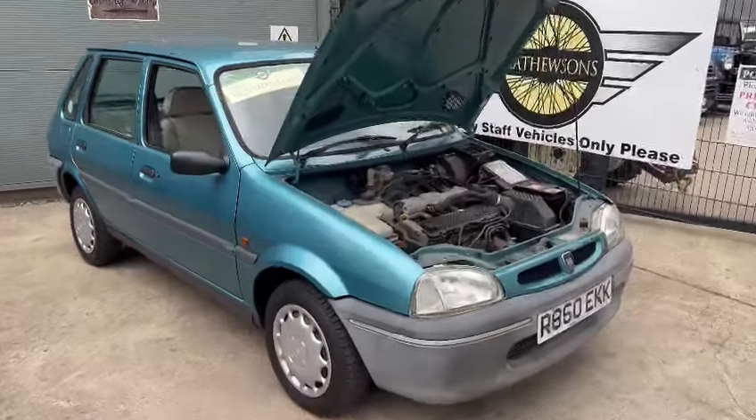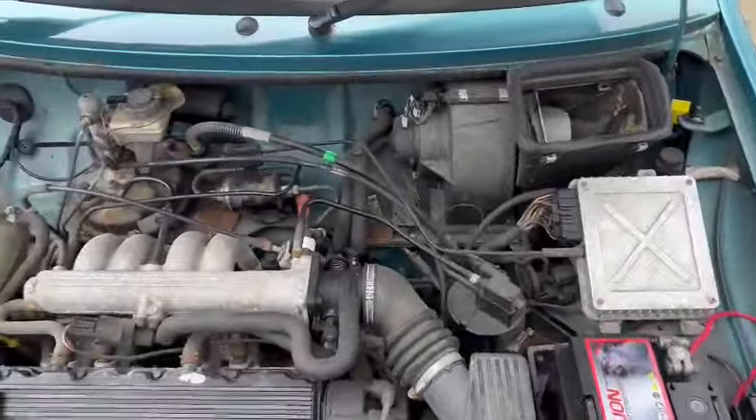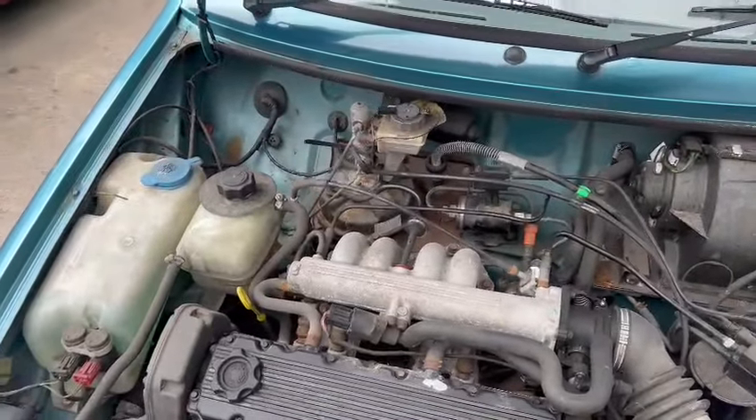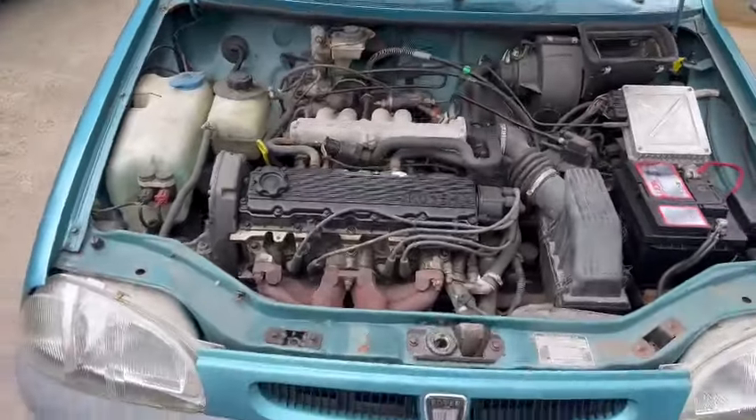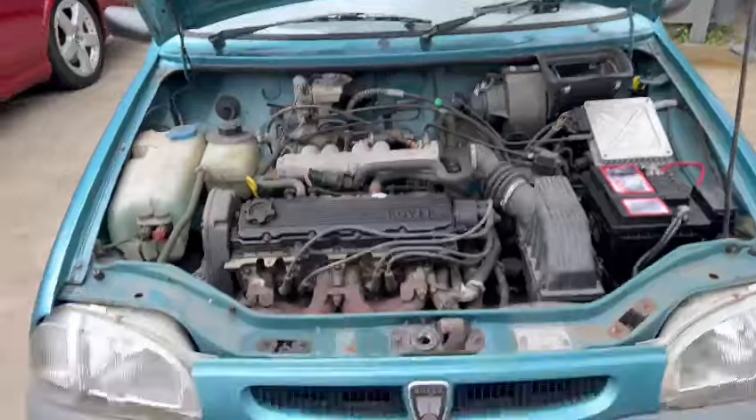Right then guys, here we go — a little Rover 100 just landed with us for our next sale, down on display here at Pickering. Doesn't look a bad little car, cheap and cheerful little runabout for somebody. Wants the detailing and cleaning up under the engine bay there, as you can see, but overall she looks okay.